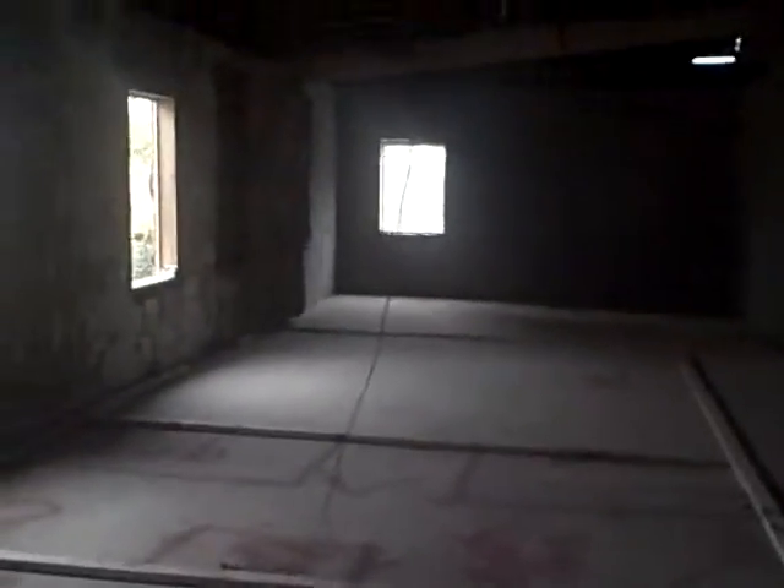This is not quite finished as you can see, but this will be, when it's completed, another bi-level, huge, bi-level apartment. This property, once again, is in Germantown on the Germantown Avenue Commercial District.